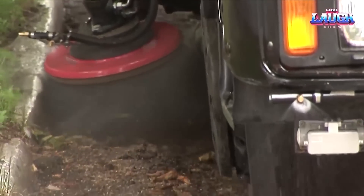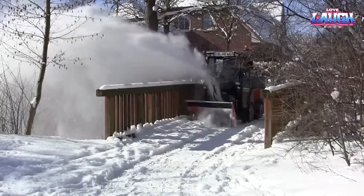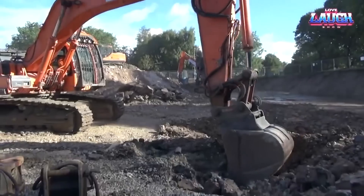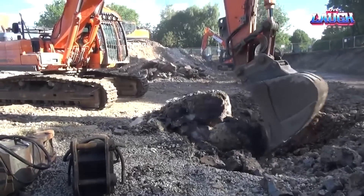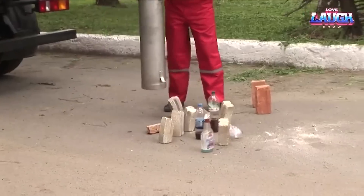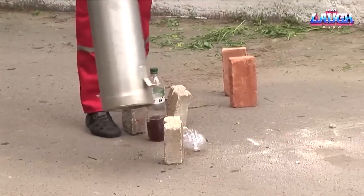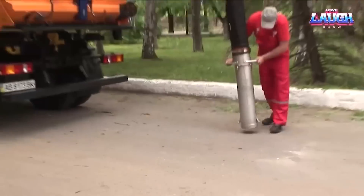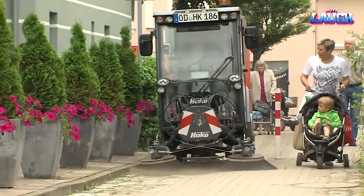Today, we embarked on an adventure through the world of powerful machines. From the compact yet multifaceted Hako City Master 600 to the Herculean Doosan DX 420LC and everything in between. These mechanical beasts, diverse in their uses and features, show how innovations in machinery continue to revolutionize our industries.